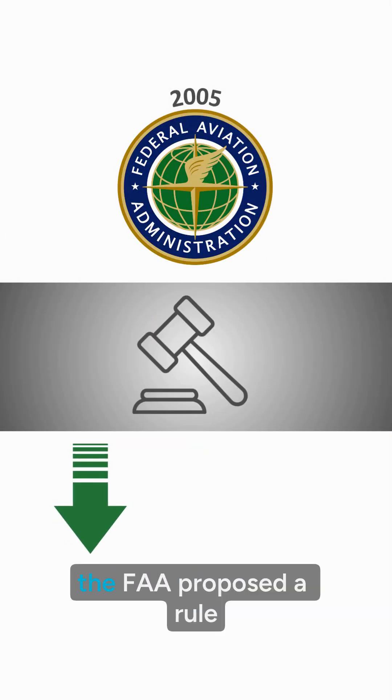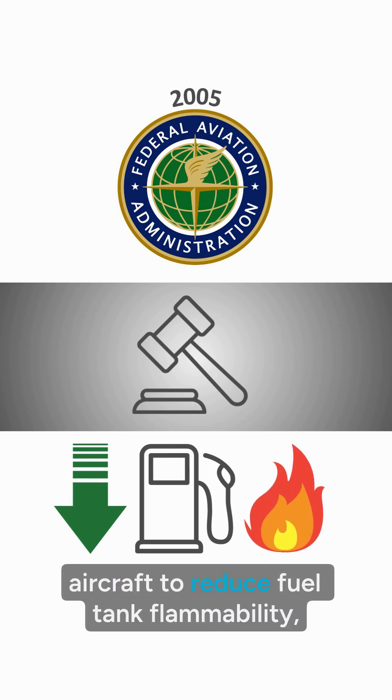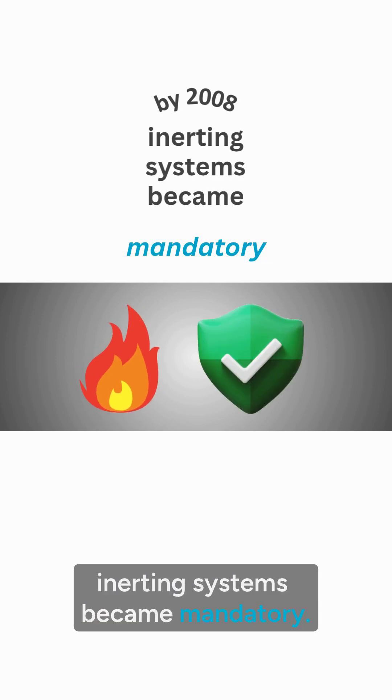In November 2005, the FAA proposed a rule requiring more than 3,200 aircraft to reduce fuel tank flammability, and by 2008, inerting systems became mandatory.